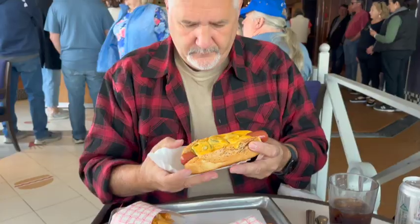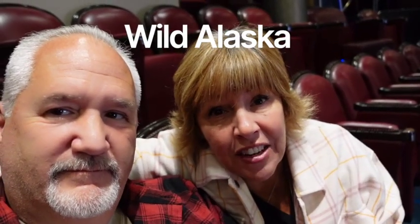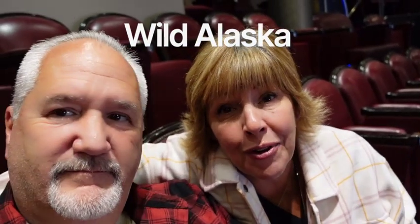We went back to the room and rested for a little while, and now we're here to see Wild Alaska, which is a whole informational session on what we're going to see — what wildlife we're going to see. We're very interested in that. That's what I love about Holland America — it does these cool informational sessions so we know what to expect to see in the next couple of days. Absolutely.